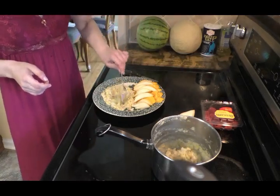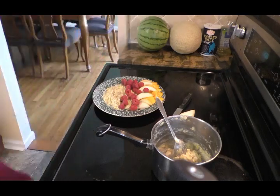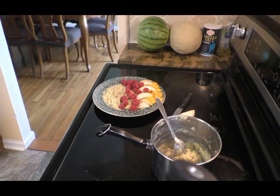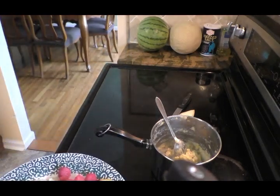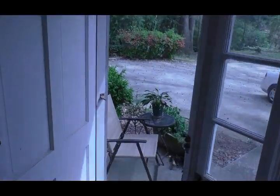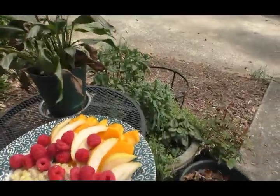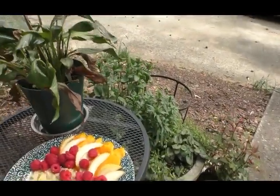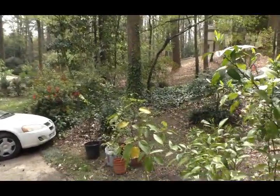Okay, so let's go outside. Today is a really nice warm day, so I'm just going to go sit outside.